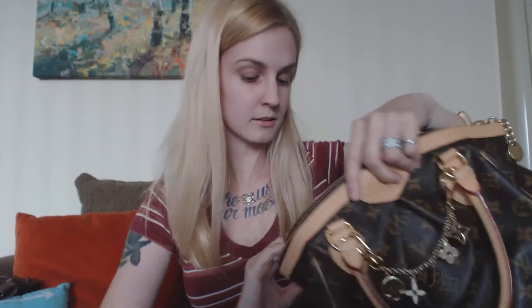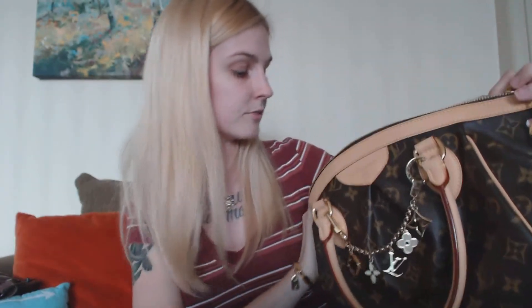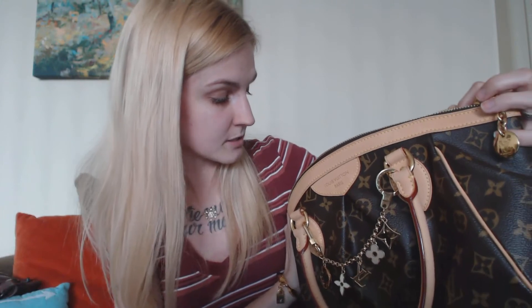The inside has a brown canvas material with a tag that says Louis Vuitton Paris. This one was actually made in the USA — the tag says made in USA of imported materials. I don't really mind. Some of my pieces are made in France, some in Spain — it really doesn't make a difference to me, though I know some people are very particular about that.